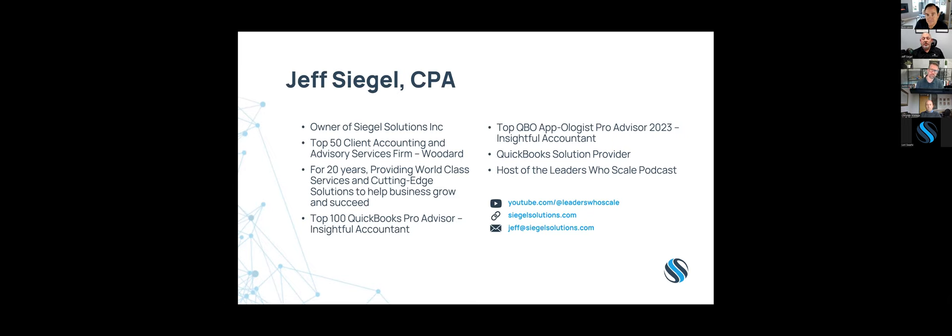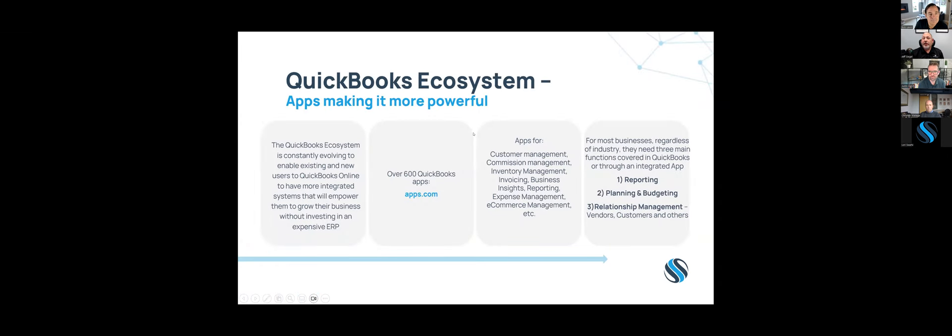Before we get into the three apps, I want to talk about the QuickBooks ecosystem. QuickBooks has an ecosystem at apps.com where we can add apps and add-ons to make it more of an ERP-like solution — apps that add customer management, commission management, invoicing, inventory, and business reporting. Whether you're new to QuickBooks or think you've outgrown it, there are probably apps in the app center that will increase its functionality.